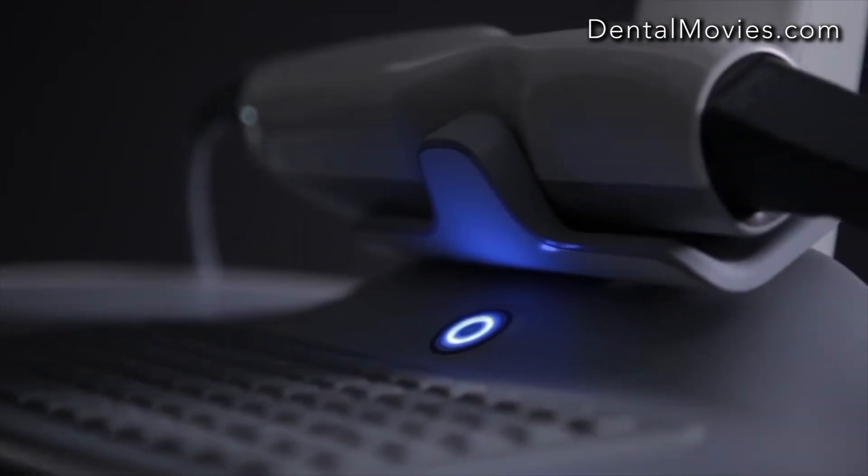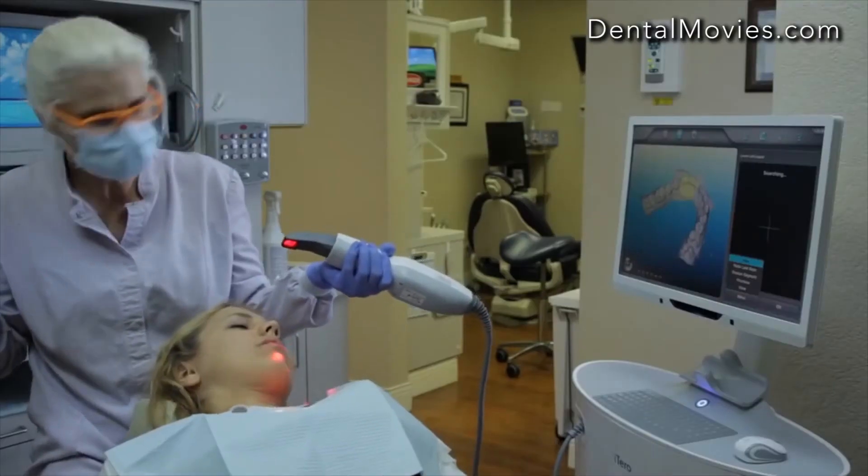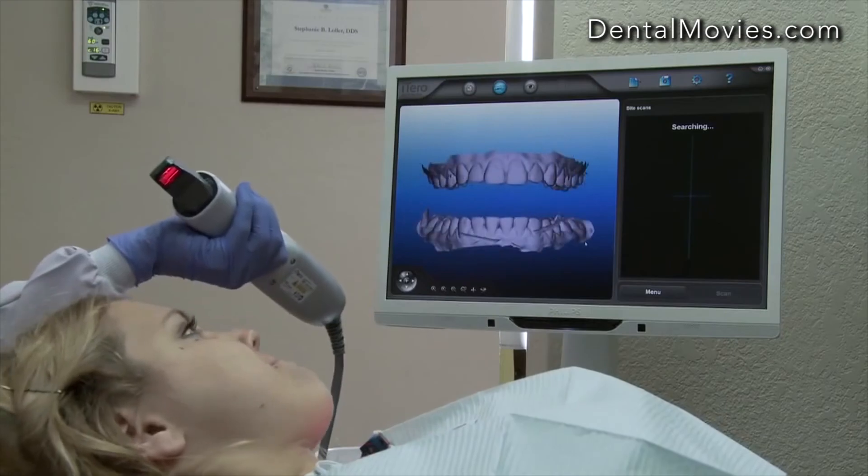The main benefit of the iTero scanner for our practice is just the efficiency and the accuracy. The time that it saves — not having to retake impressions. We find that the aligners fit better, fit tighter, and as a result we get a better treatment outcome.